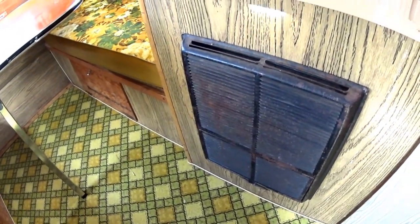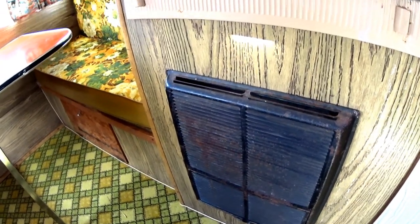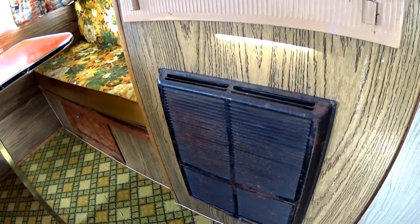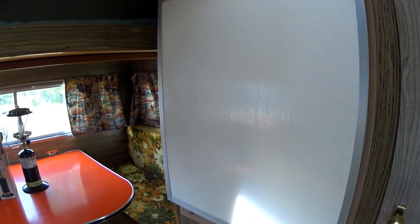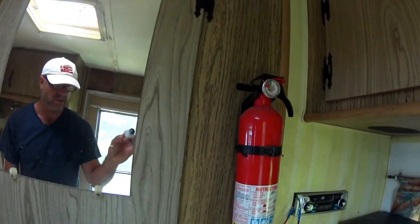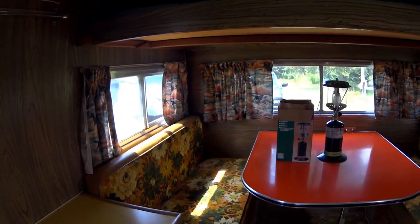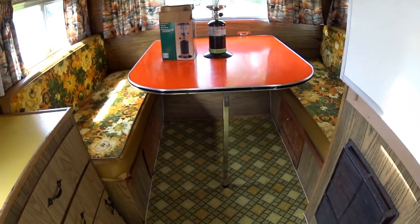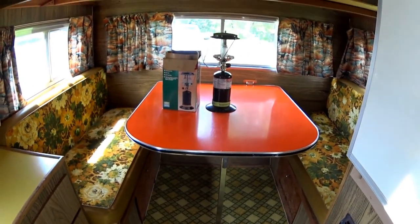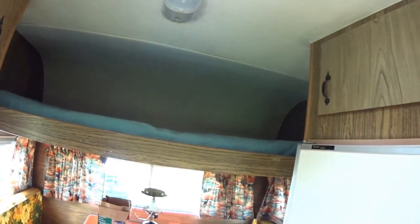The furnace works really good — I should be able to stay in here even in temperatures like minus 10 easy. The refrigerator I haven't tried yet; it probably works — I believe the guy because everything else seems to be working. I got a fire extinguisher. I really cleaned it up, aired everything out, used bleach and water on the floors, disinfected everything — so this place is ready for me.